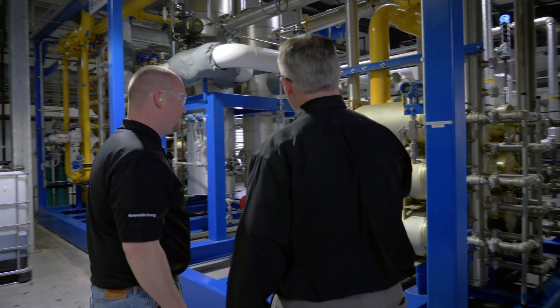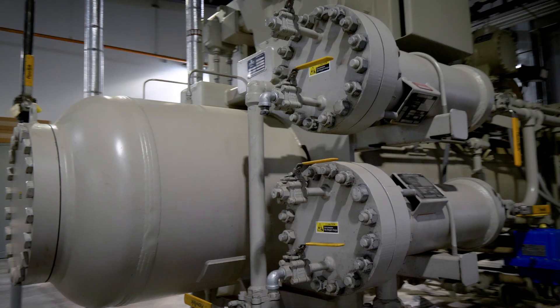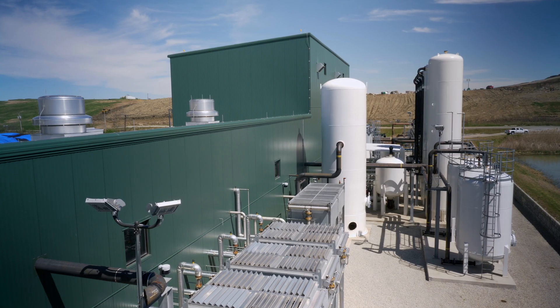It's a huge sustainable step that makes us one of the leaders in using renewable natural gas. The average facility is about a $30 million investment. We're looking to build 10 or 12 of these — that's a $300 to $400 million commitment. Waste Management is all in on this one.